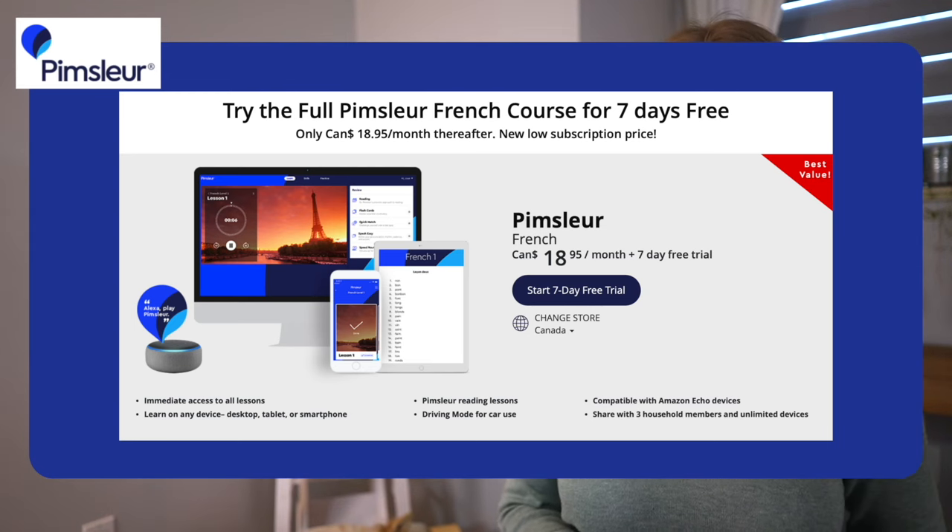You do have a seven-day free trial if you want to try. After that, it's $18 a month.